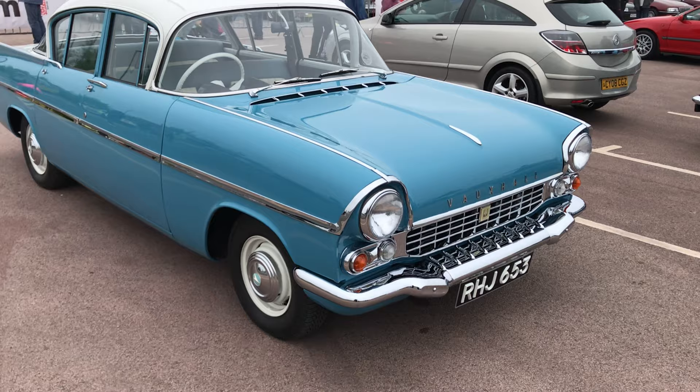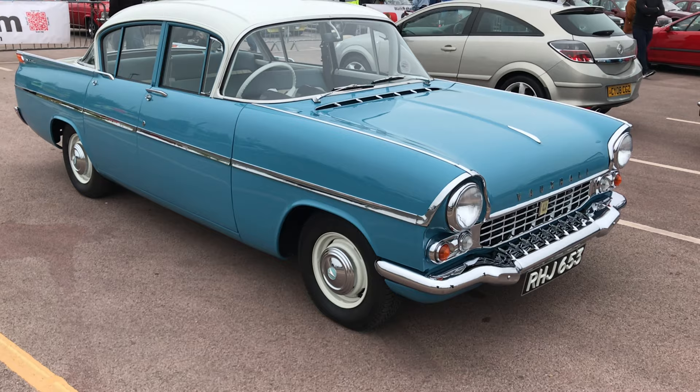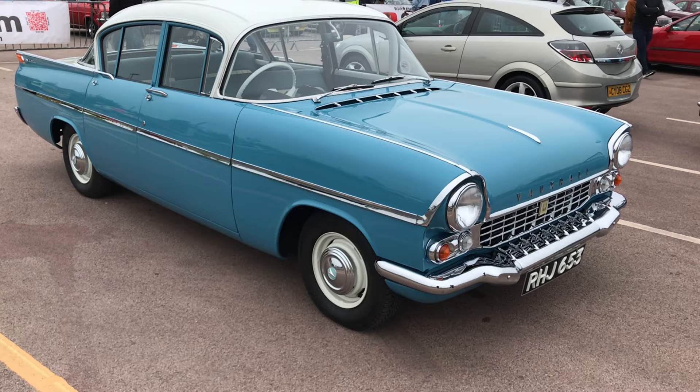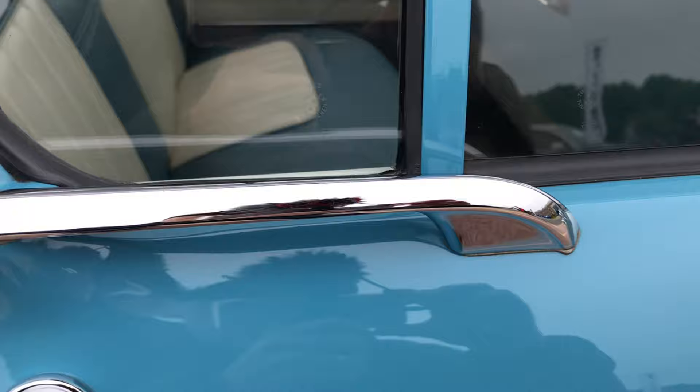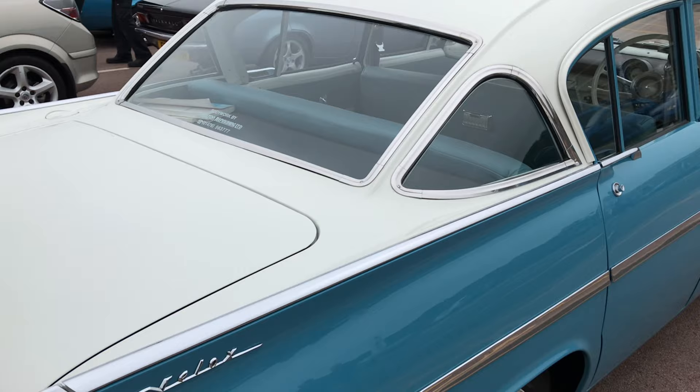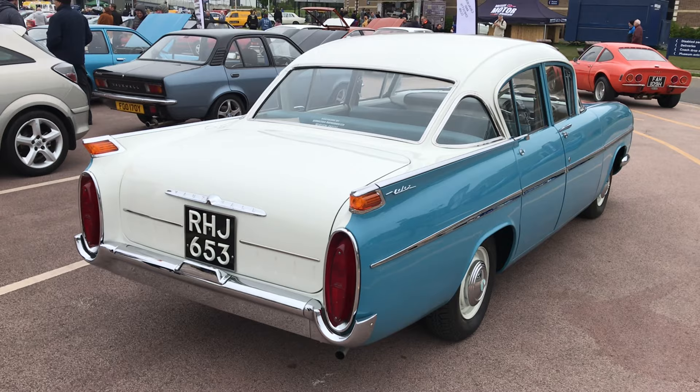This is a car I've been waiting to see — it's a Vauxhall PA Velox. The Cresta was the upmarket version and this replaced the Wyvern model. It's got some lovely features — look at that wraparound windscreen, how far the door cuts into the passenger compartment, that lovely large steering wheel, and the handles gliding into that strip. This is pure late 1950s Americana. That's absolutely one of my favourite cars of the show.